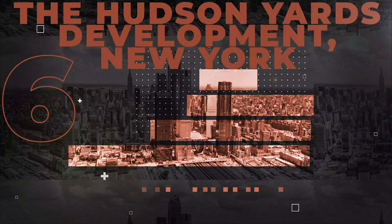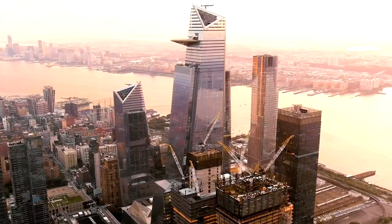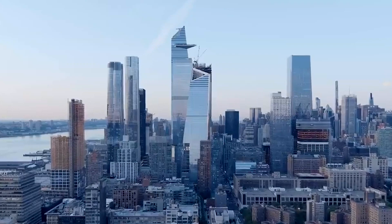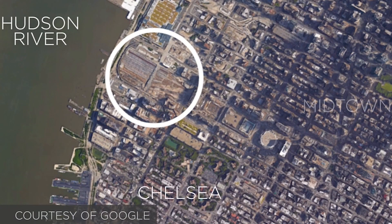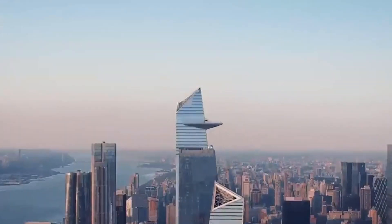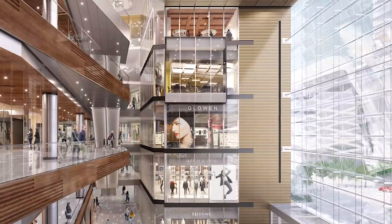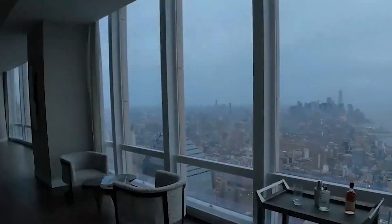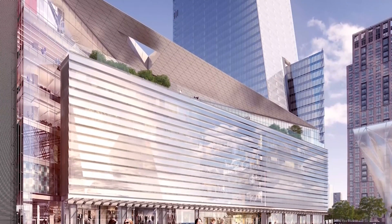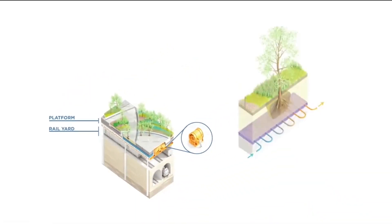Number 6: The Hudson Yards Development, New York. Hudson Yards is considered the most extensive development in real estate in America's history. It will cover an area of 28 acres on the west side of Manhattan, New York, between Chelsea and Hell's Kitchen neighborhoods. Hudson Yards will transform the whole community into a glamorous space with multiple uses, enhancing the area's relaxed vibe. The Yard will have shops, restaurants, cultural centers, office premises, public spaces, power generation plants, and many other facilities.